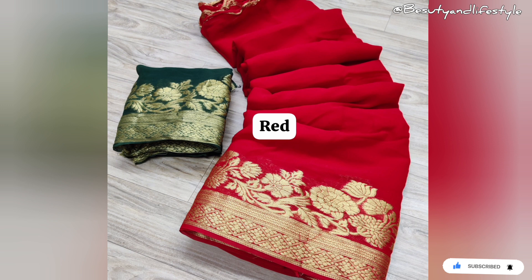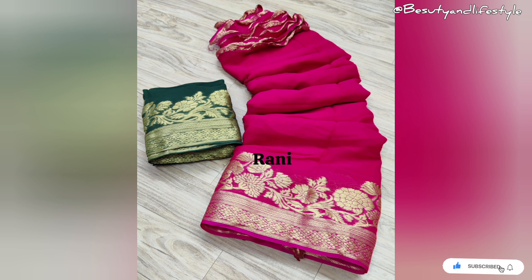It's designed to enhance your natural beauty and make you feel like a queen. And the best part is the price — it's available at just 1150 rupees only. Yes, you heard it right! You can own this stunning georgette saree with Banarasi jacquard border and zari work for only 1150 rupees.